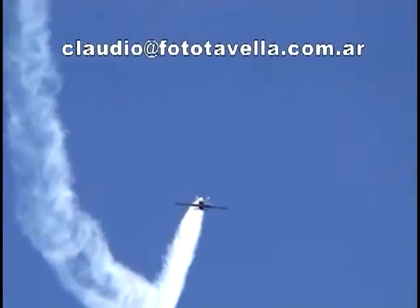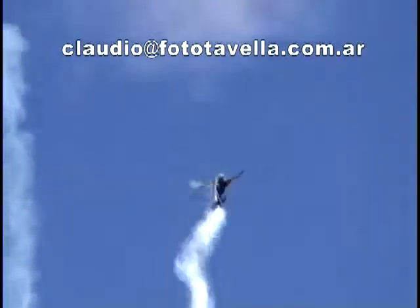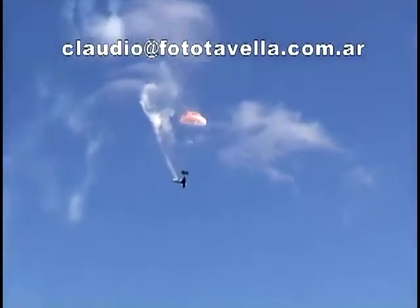Moline flew his through aggressive maneuvers like a Lumchevac and multiple-turned spins, but the failure occurred during a simple negative G push, and this is what the failure looks like in real time. The S-9 is built to withstand limit loads of positive six and negative four Gs. It's not known if Moline's aircraft was modified.